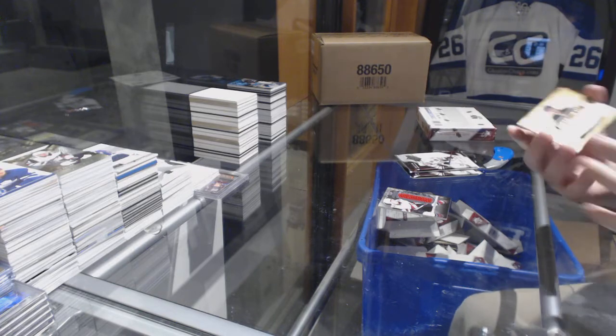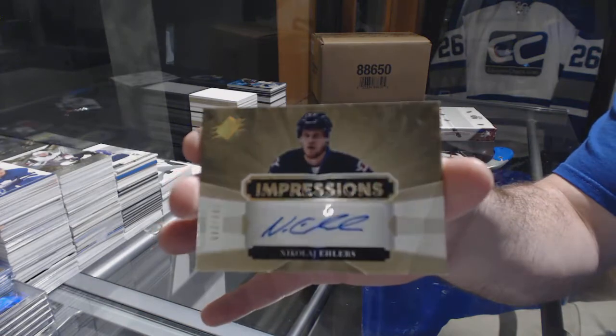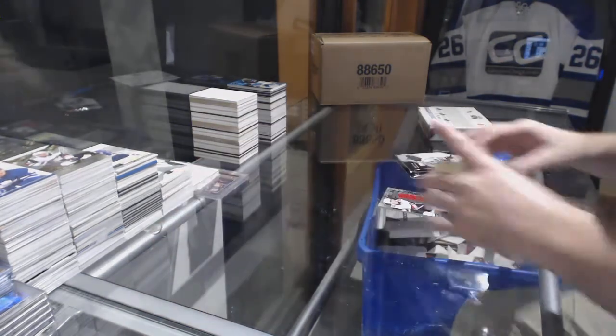We have an Impressions Auto number /249 of Ehlers for the Winnipeg Jets — Impressions autographs.